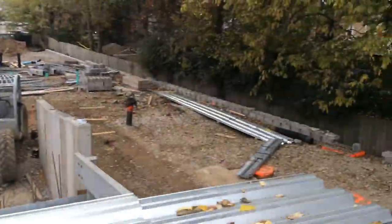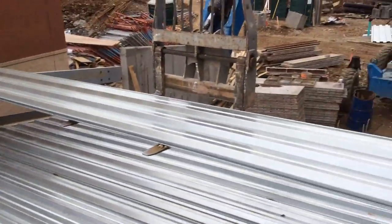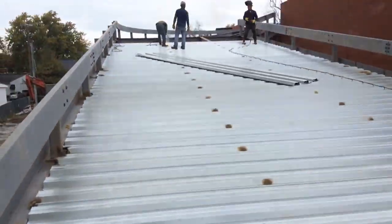We got here right before the sun came up. It didn't really get light until about 7:30. There's our material pile, second load here on the forklift. When we started there was no deck down. It is now 10 o'clock, so this is less than three hours worth of work.